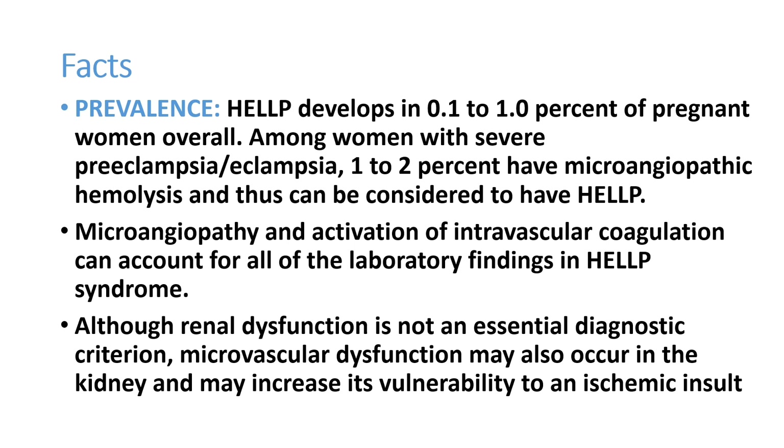Patients with preeclampsia have a high chance of developing HELLP syndrome. HELLP syndrome develops in 0.1 to 1 percent of all pregnant women. Among women with severe preeclampsia, 1 to 2 percent have microangiopathy hemolysis and can be considered to have HELLP syndrome. Microangiopathy and activation of intravascular coagulation is the main problem behind HELLP syndrome, and all laboratory findings point towards this microangiopathic hemolytic anemia.